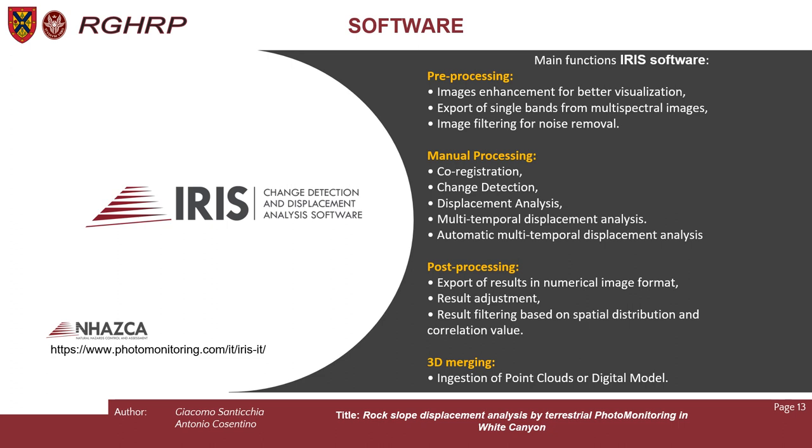The main functions of Eris software are divided into pre-processing, where we work with the raw pictures to remove any noise; manual processing, where we can perform co-registration, change detection analysis, displacement analysis, and multi-temporal displacement analysis; and post-processing, where we export results in raster image format, generate time series of displacement and result adjustment. We can also do 3D merging and ingestion of point clouds or digital elevation models.